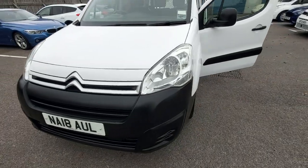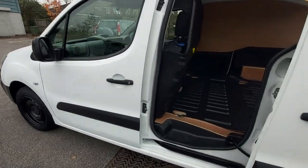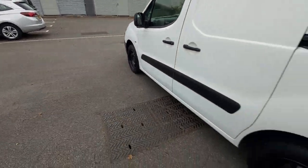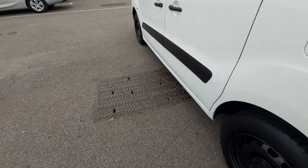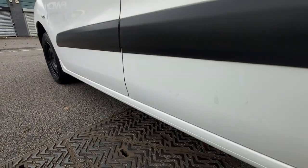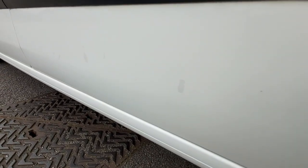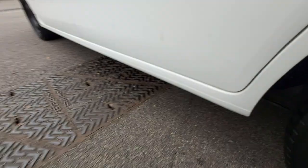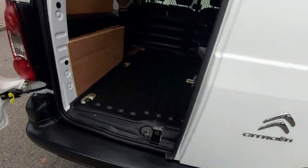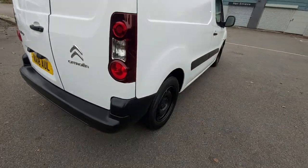So, HPI clear, one owner — there's nothing about this vehicle that you can really knock at all. The only thing I've seen is down here — there were some vinyls with www dot Sunderland County Council, and whoever took the stickers off has obviously just scratched the top layer of the lacquer off on that bit there. That is it. All the rest of the vehicle is immaculate, with absolutely nothing to report.